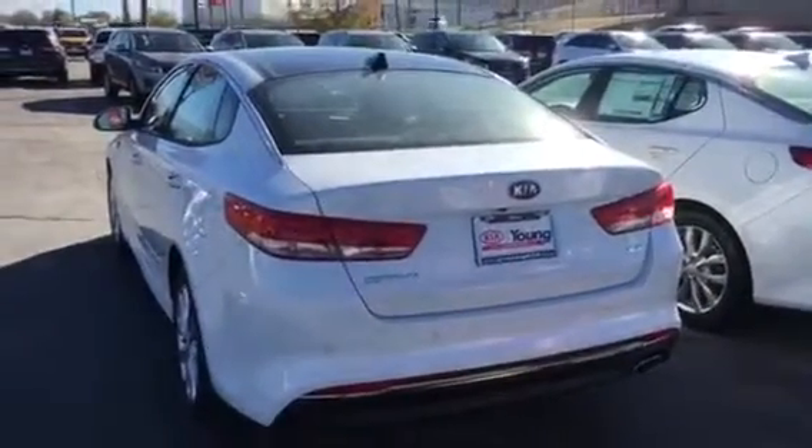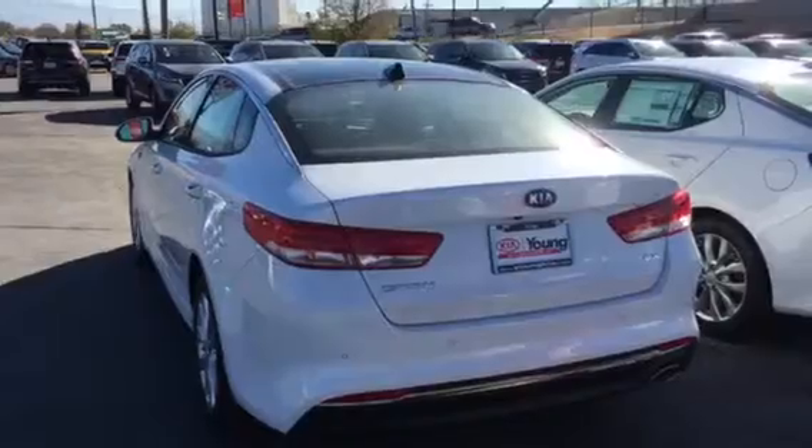So let me know when you want to come pick it up so I can get it washed and gassed up for you. We'll be in touch. Thanks.